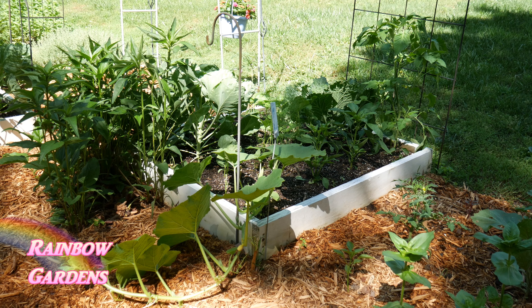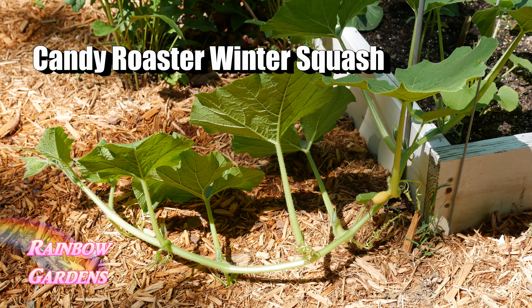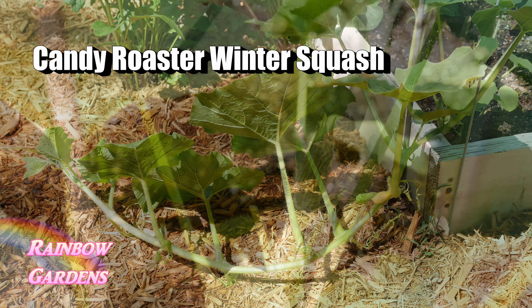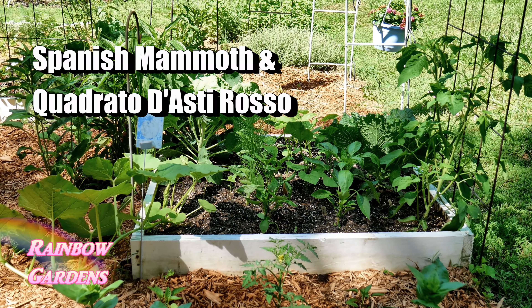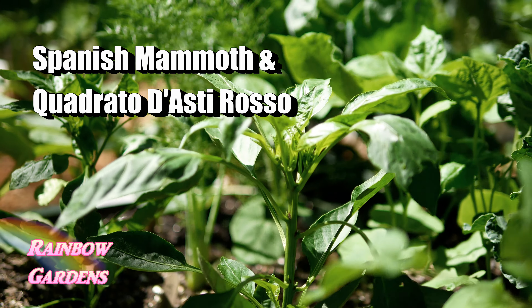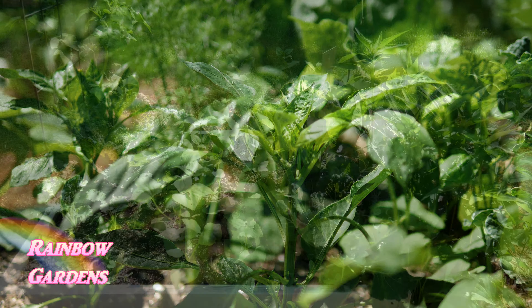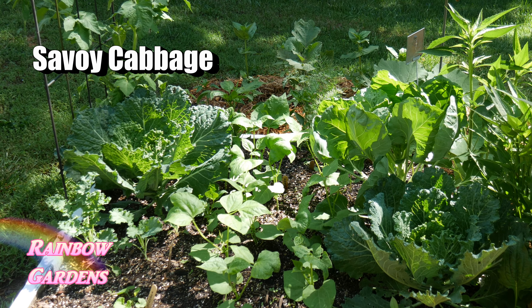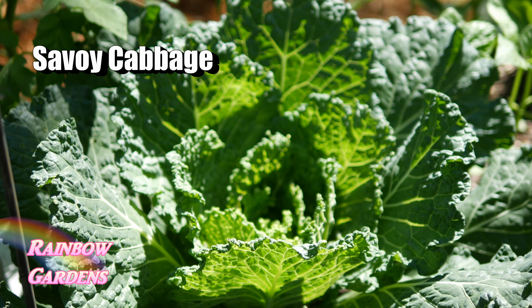This little bed here is my square foot garden and it gets probably about five to six hours of sun each day. I have a Candy Roaster winter squash — this is the first year I've grown it. It's supposed to be sweet and not as stringy as a pumpkin. Right behind that I have a Spanish Mammoth pepper along with a beautiful red bell pepper that I've been growing for several years. I know the ones at the river garden should do fine, but we'll see how these fare with such limited sun.